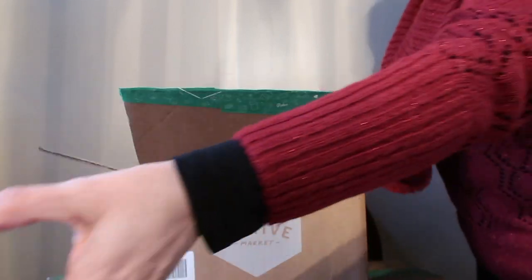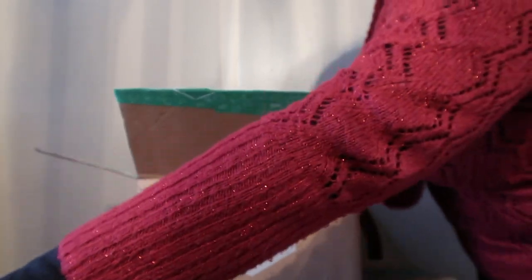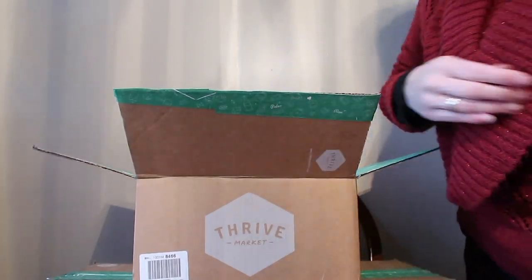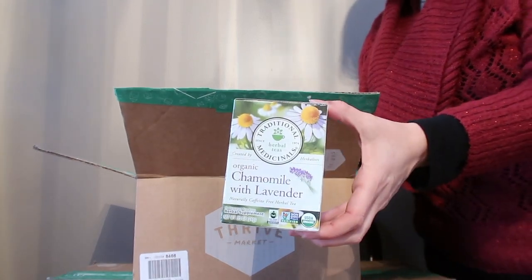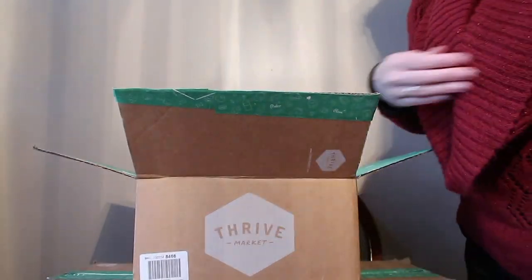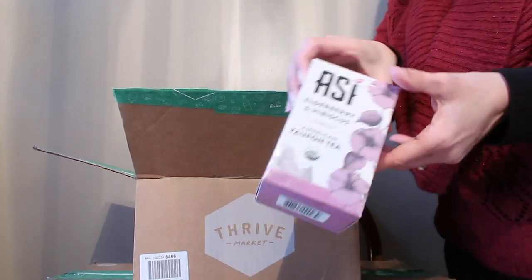We're on a huge hot tea kick — it's pretty cold in Pittsburgh right now. We got some ginger tea, a couple of boxes of hibiscus tea which is one of our favorites, chamomile with lavender, a plain chamomile, and then we're trying this elderberry and hibiscus — so that's exciting.